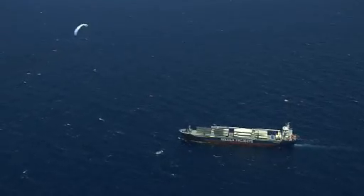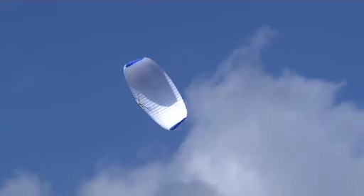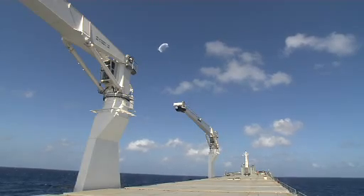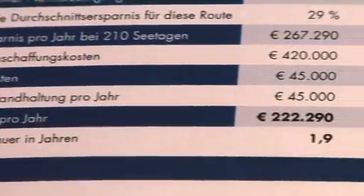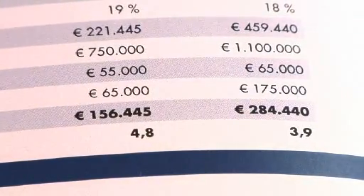SkySails now offers a towing kite wind propulsion system that fulfills all requirements. By using the SkySail system, a ship's annual average fuel costs can be reduced by between 10 and 35 percent, depending on wind conditions. Under optimal conditions, fuel consumption can at times even be reduced up to 50 percent.